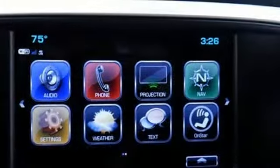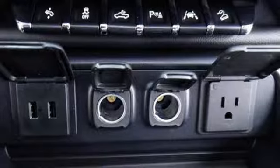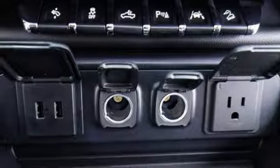Auto-dimming rear view mirror, Wi-Fi hotspot, Dual zone climate control, V8 engine, Trailer brake controller, shocks, and power heated mirrors.